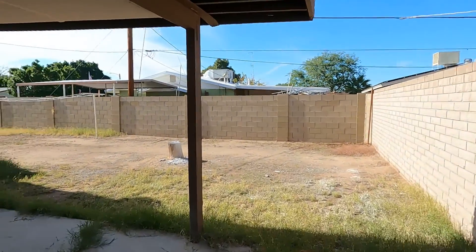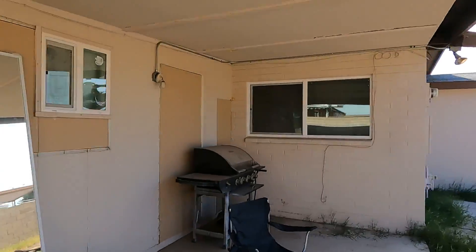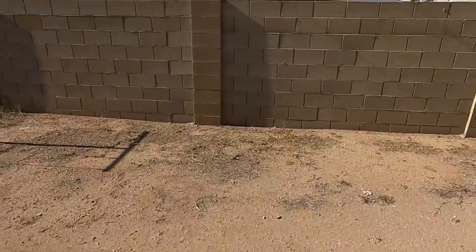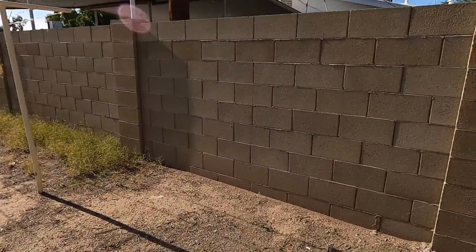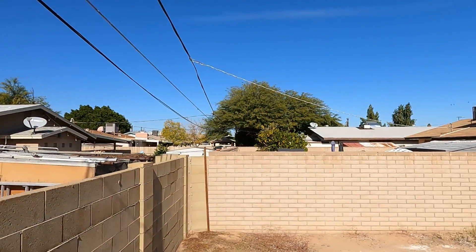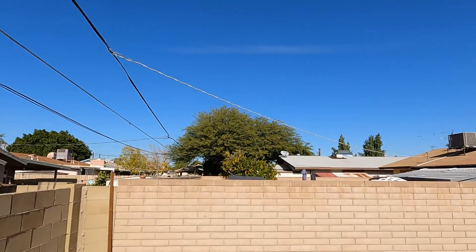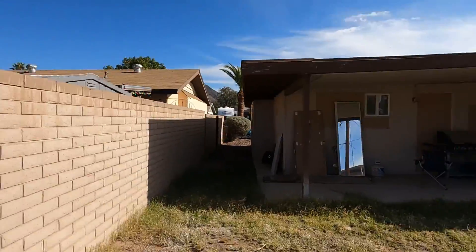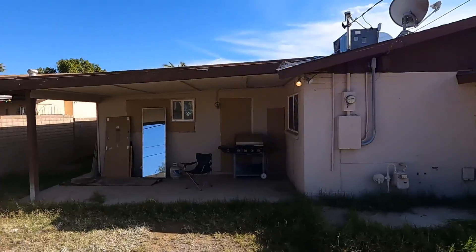The backyard — it's all grown in. They covered all this in. This will be a prime example of the backyards. The roof looks like it needs to be redone. The air conditioner is tilted, so that's neglected.